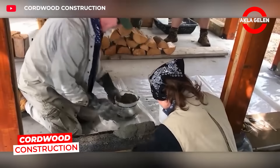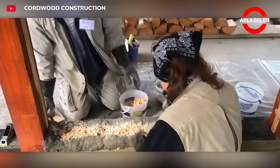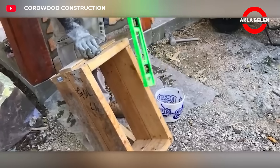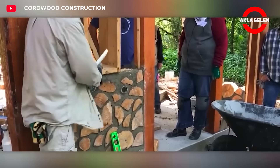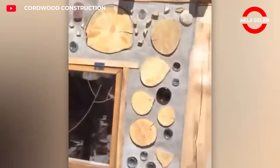This system is a construction technique where logs are used as wall material. It offers an environmentally friendly, energy-efficient, and economical alternative. It gained popularity in the 1970s and continues to attract attention today. The logs used are usually 4 to 6 inches in diameter and 12 to 18 inches long.